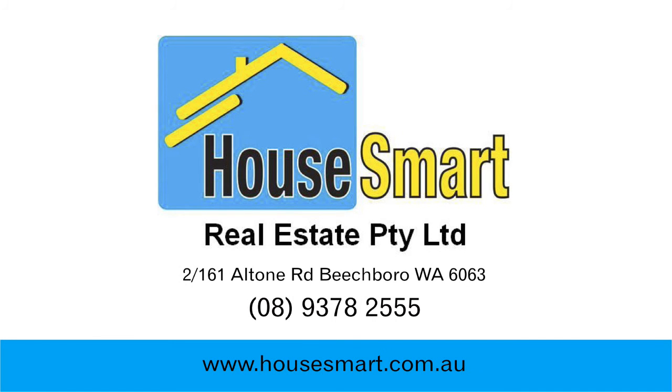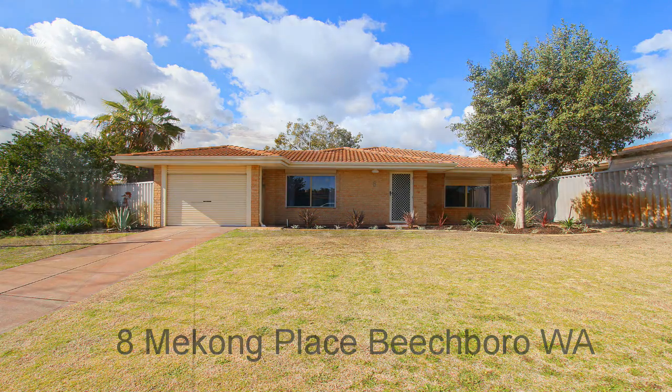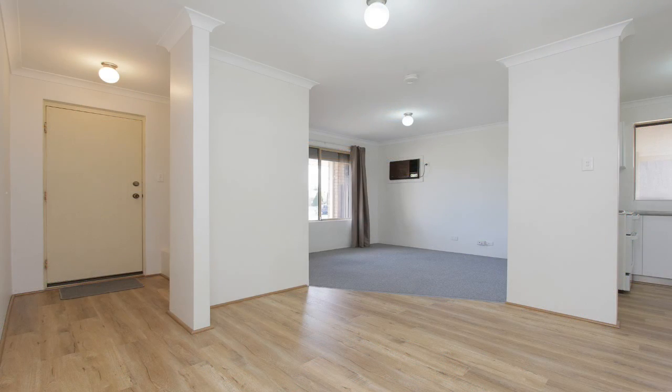How Smart Real Estate presents for rent 8 Mekong Place, Beachborough. This beautifully presented three bedroom, one bathroom home is in a great location in a quiet cul-de-sac.